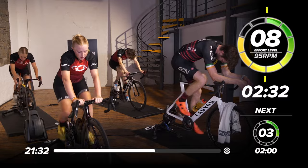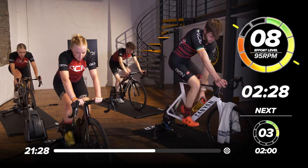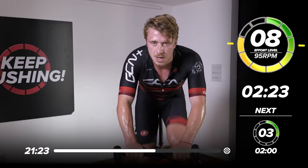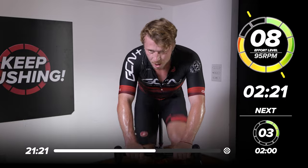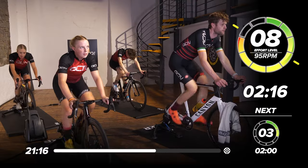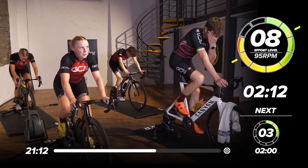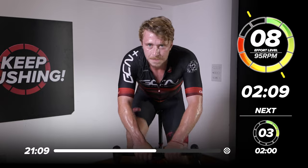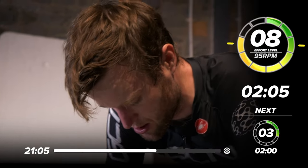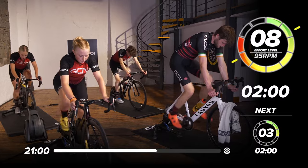Nice job. Halfway to go. Come on, drive it home. 10 minutes 30 seconds left before we get a breather. Now make sure if you'd like to, you can utilize all three different positions if you're riding a road bike — you've got your hoods, the drops, and the tops. When I'm indoor training, I tend to like to sit in a powerful position engaging the core and just focusing on pumping the legs down.